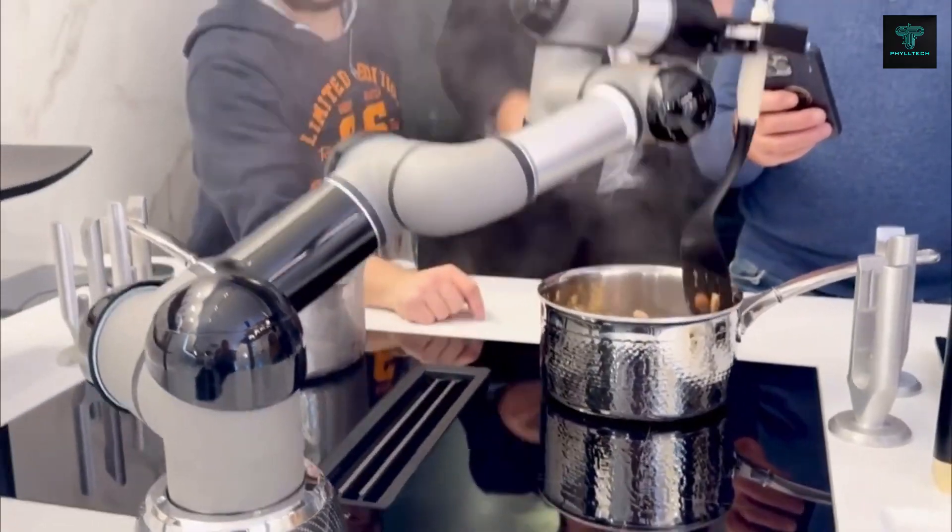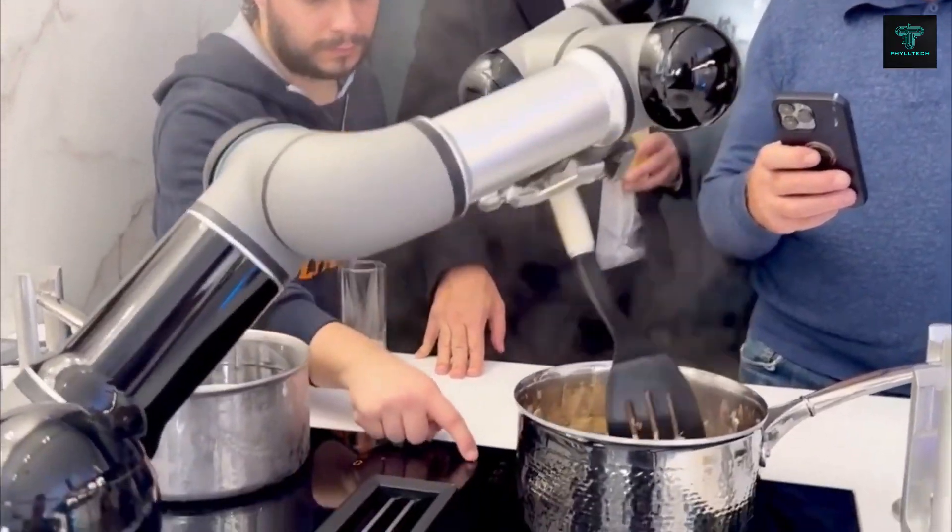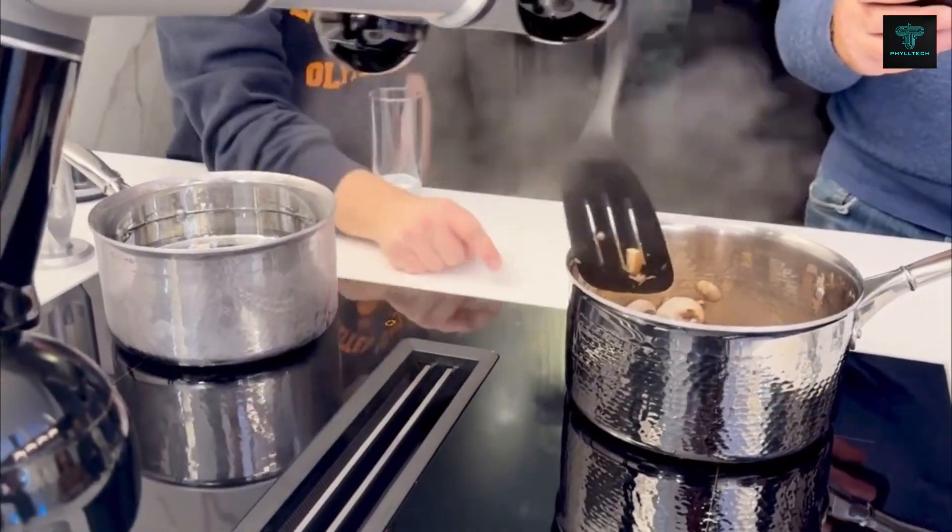The robotic chef can handle all aspects of cooking, from chopping ingredients to cleaning up, making it an indispensable tool for busy households.